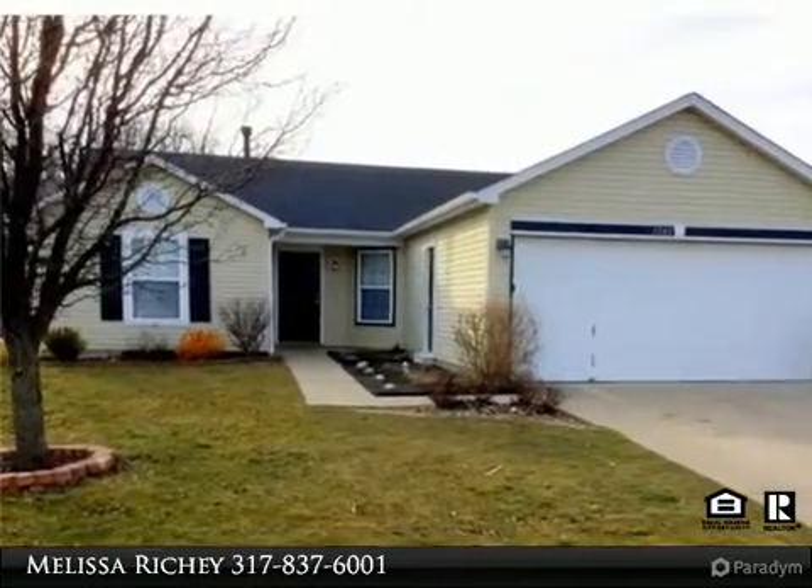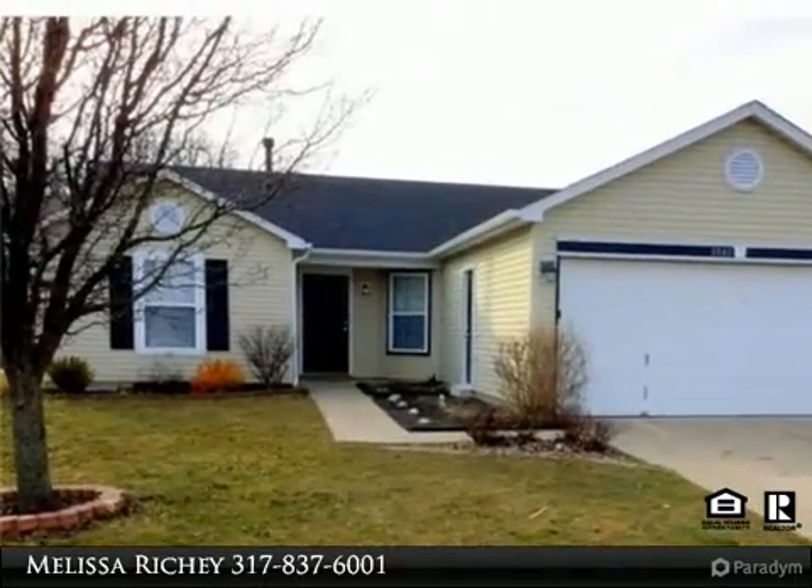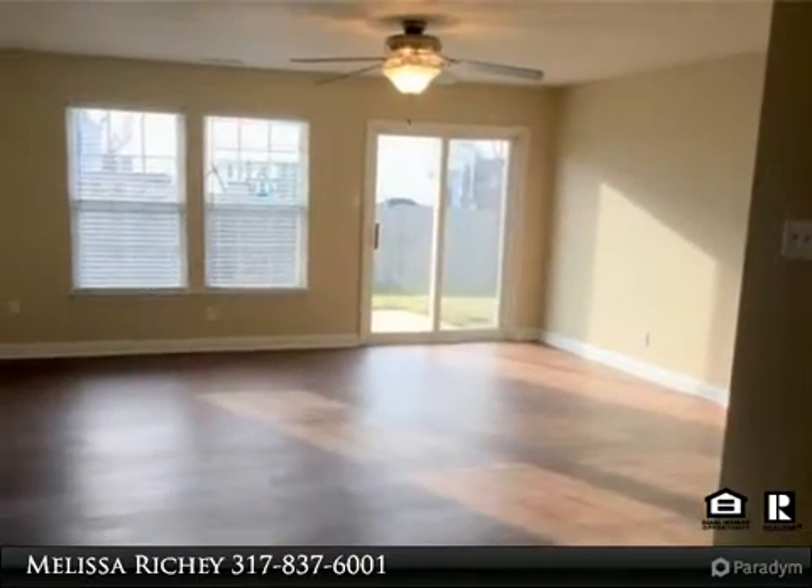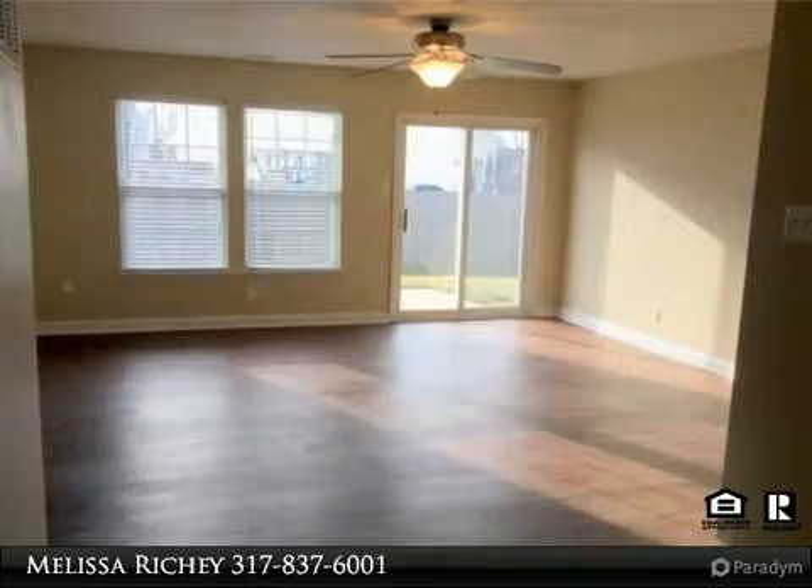This splendid three-bedroom/two-bath ranch-style home is located in the Alder Grove subdivision on a cul-de-sac near the community playground. This home offers an open floor plan with brand new flooring.